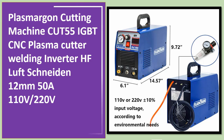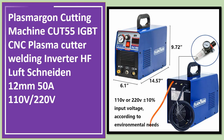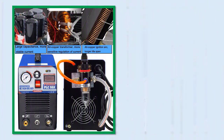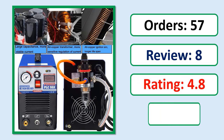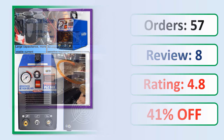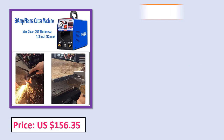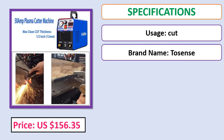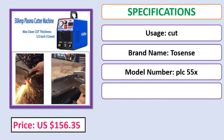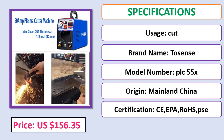Number 5: Plasma Gone cutting machine Cut 55 IGBT CNC plasma cutter welding inverter HF, cuts up to 12 millimeters, 50A, 110V/220V. Check the description below for the product link.